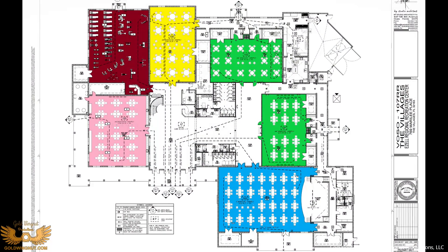The blue room is the big auditorium with the stage. The two green rooms are the ones with the folding wall that can be divided. The pink room is another big room without a folding wall. The yellow is a card room, and the burgundy is a fitness center.